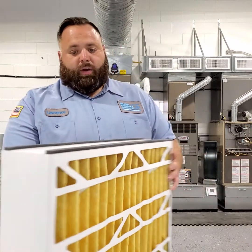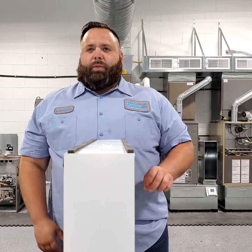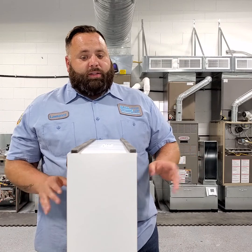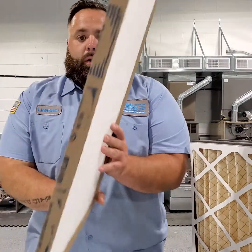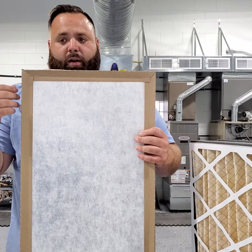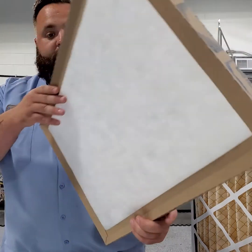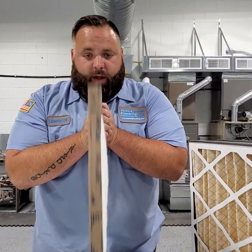Here is a great filter — we install these with all of our HVAC installs, nearly every single one. There are some exceptions where we don't have the space, but 99% of our full system replacements come with these. Now, going back to the cheaper filter — it's thin, air can easily pass through it. It will remove larger things like larger dust particles and bugs, but it's not going to remove allergens. Notice how flat it is — air passes through here just fine, so we don't have to compensate for that.